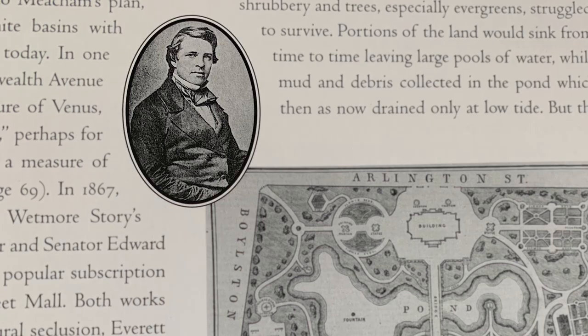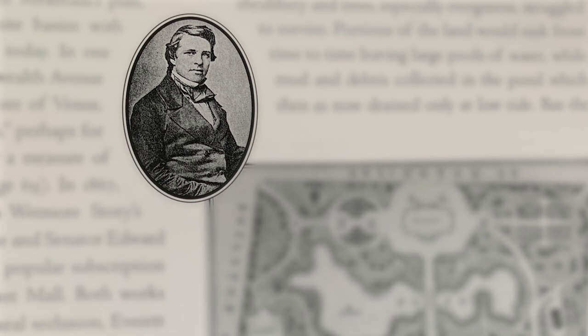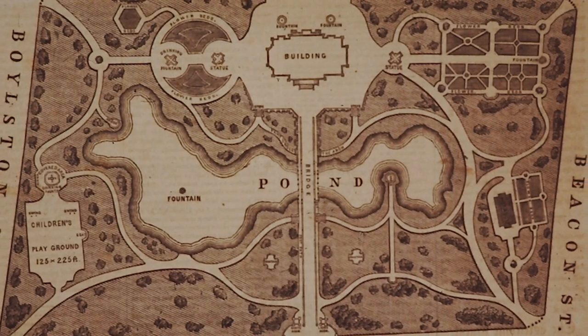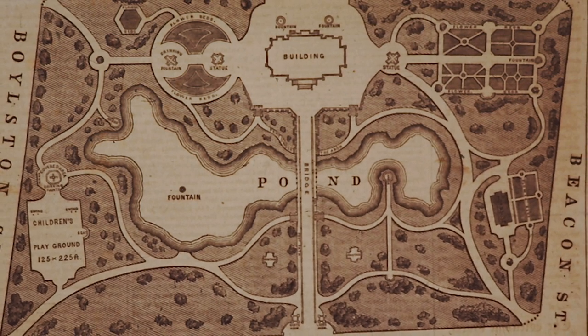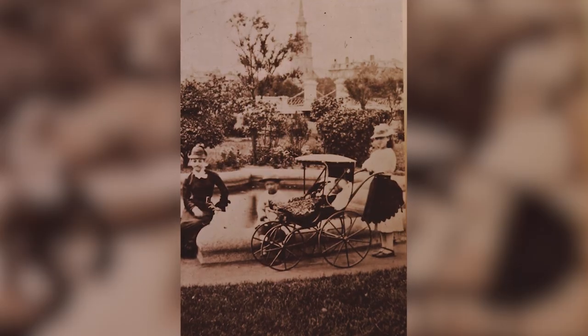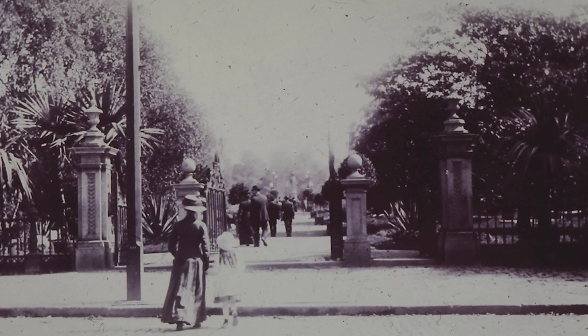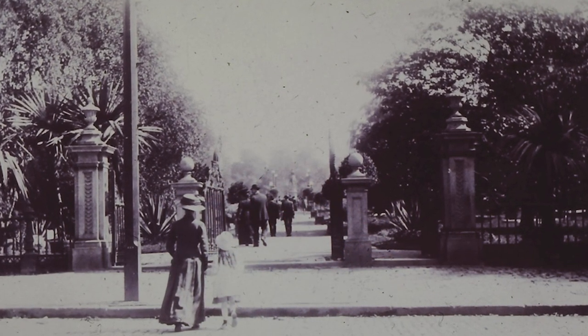In 1859, there was a blind competition, and architect George Meacham won that competition for the design of the garden. He was paid $100 for his labors, and his design is very similar to what you see today: curvilinear paths, trees dotted throughout the lawns, and formal garden beds with beautiful horticultural plantings. It was the height of the Victorian era. Those beds had exotic plants as well as annuals, and a central spine that was a formal path crossing the lagoon.